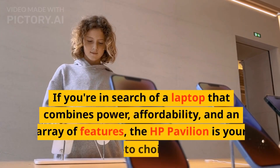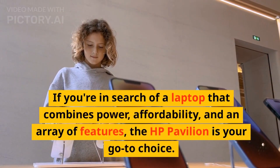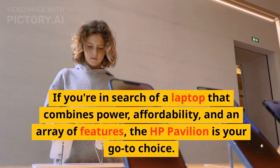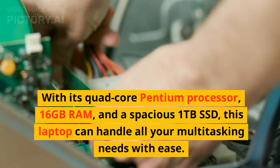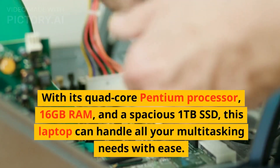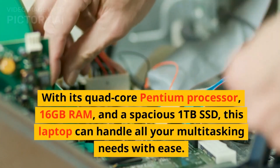If you're in search of a laptop that combines power, affordability, and an array of features, the HP 2022 Newest Pavilion 15.6-inch HD Laptop is your go-to choice. With its quad-core Pentium processor, 16GB RAM, and a spacious 1TB SSD, this laptop can handle all your multitasking needs with ease.